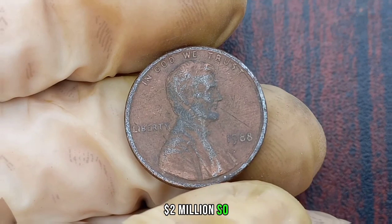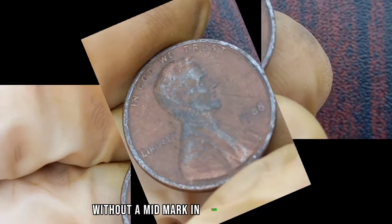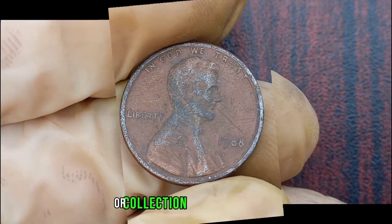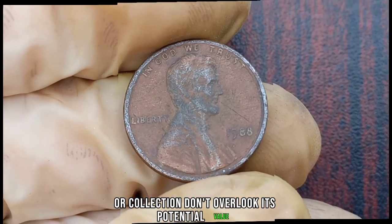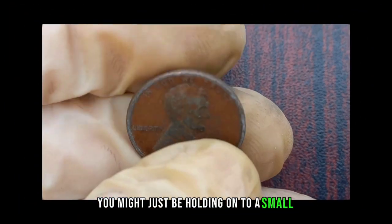So, if you happen to stumble upon a 1988 Lincoln penny without a mint mark in your pocket change or collection, don't overlook its potential value. Who knows, you might just be holding on to a small fortune.